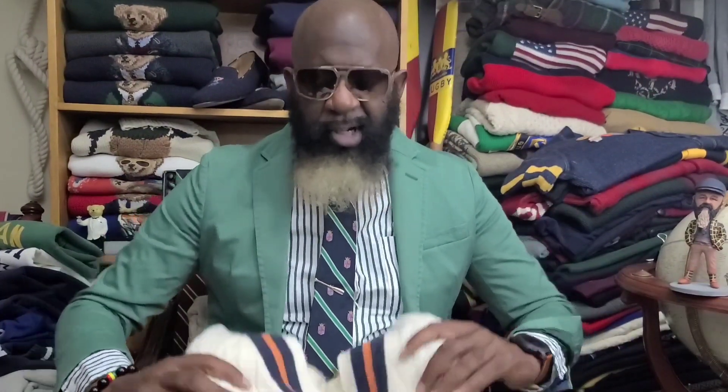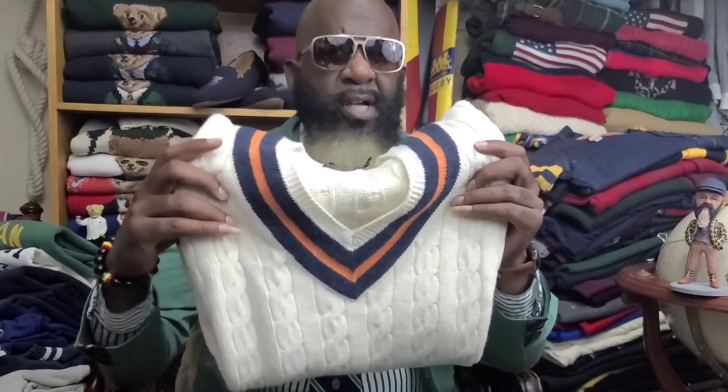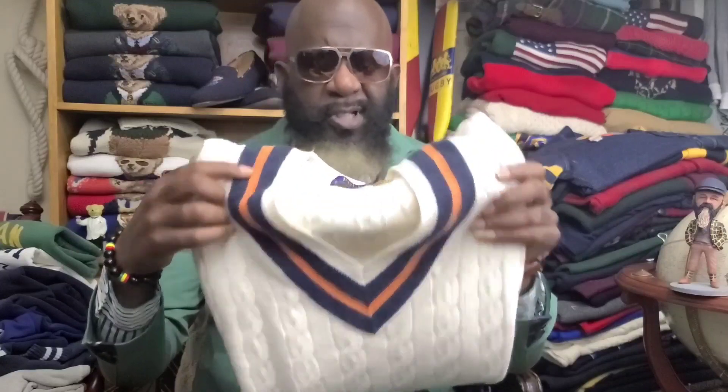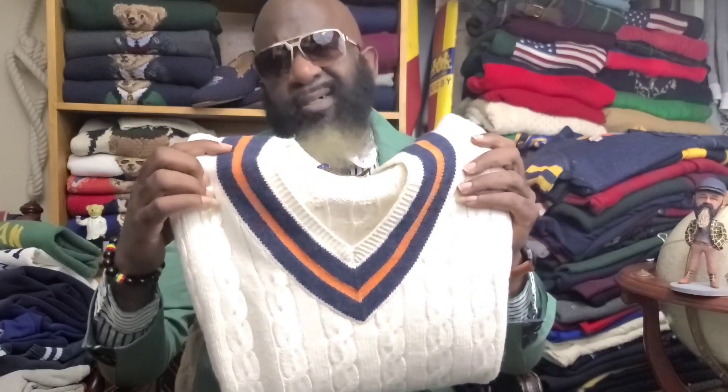Okay, so I know what you're saying — it's a cricket sweater, it's cool. It's got an Aviator Navy Chevron with burnt orange. You don't see that too much, the burnt orange. There's no collegiate logo in the center torso area.